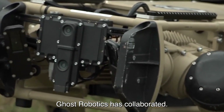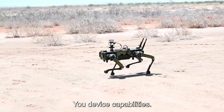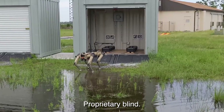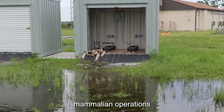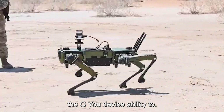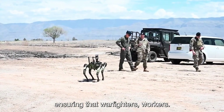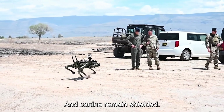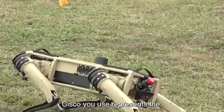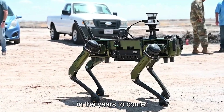Ghost Robotics has collaborated with over 20 solution partners to enhance the QUGV's capabilities. Ghost Robotics QUGVs are designed for rapid adaptability, with their proprietary blind mode control core mimicking mammalian operations across diverse environments. The company aims to continually refine the QUGV's ability to function in complex environments, ensuring that warfighters, workers, and canines remain shielded from potential threats. The Vision 60 QUGV represents the endless possibilities of future robotics, set to redefine ground drone operations in the years to come.